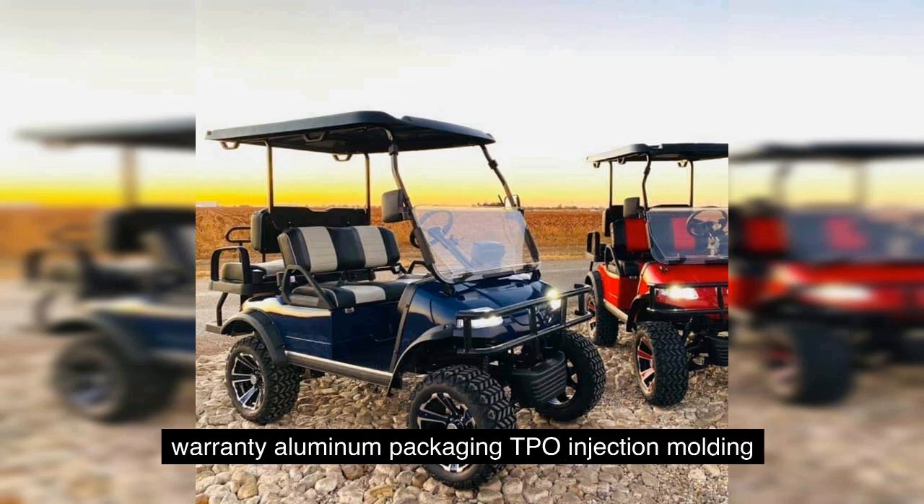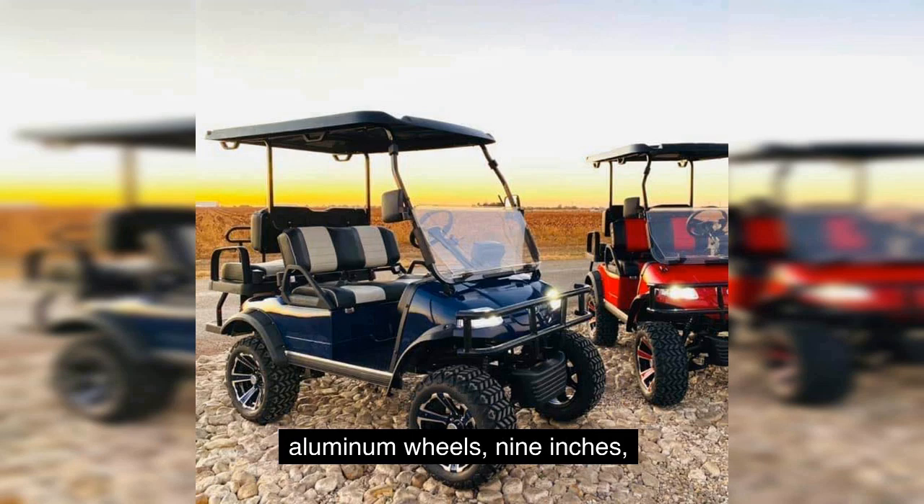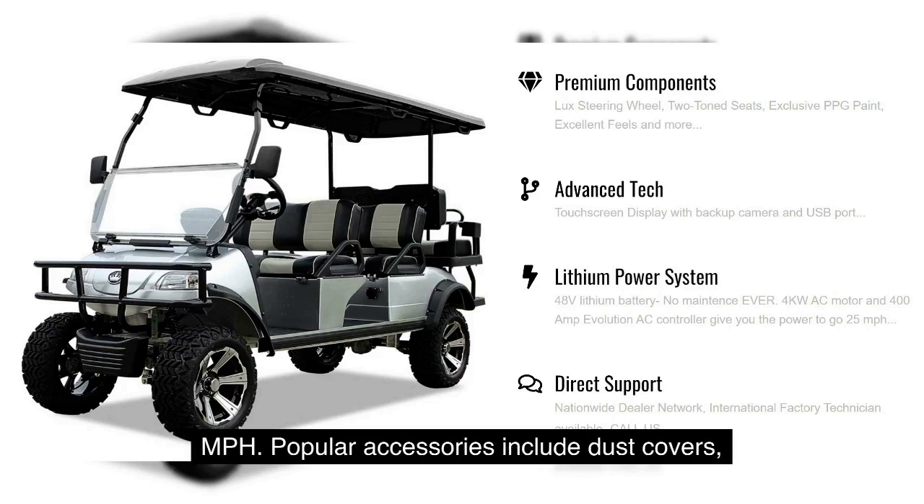Key features include a 5-year warranty, aluminum packaging, TPO injection molding, color match dashboard, two-tone seats, 14-inch aluminum wheels, and a 9-inch touchscreen with car app connection. These carts are reliable, street legal, and reach up to 25 miles per hour.